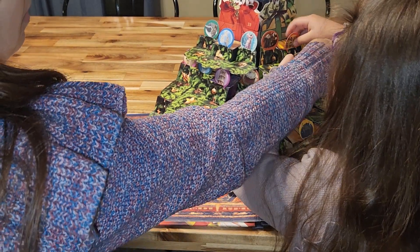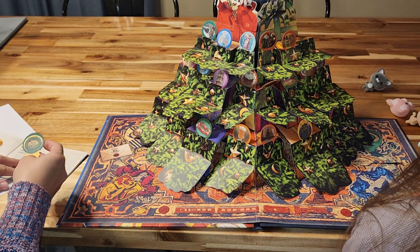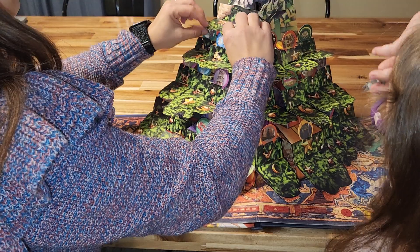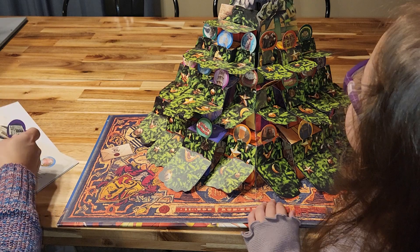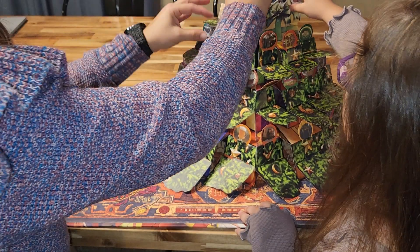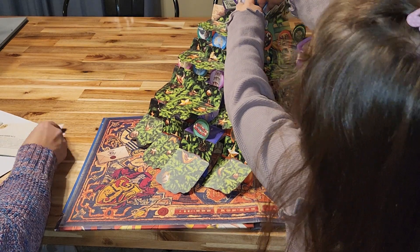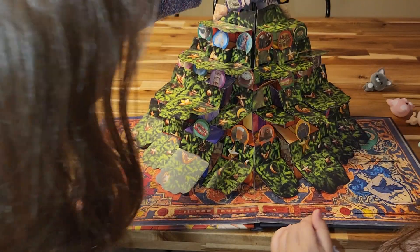Number twenty-two is the Hogwarts Crest Wreath — place that here. Number twenty-three is The Daily Prophet. Then number twenty-four — pull it down and pull that out — and that is the Remembrall! The Remembrall goes up here. Want to put it in there?